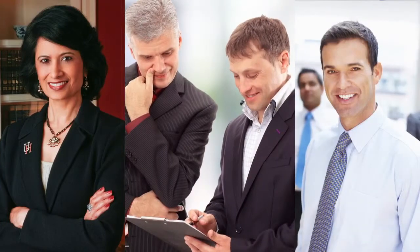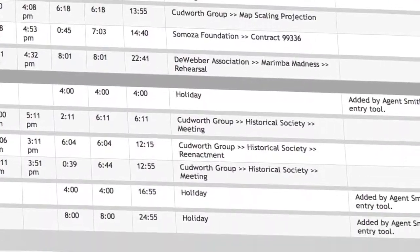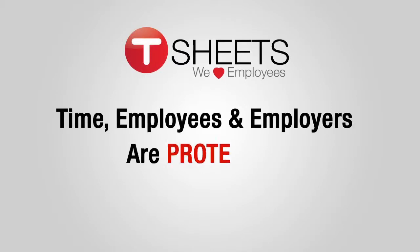TSheets also has an approvals process for managers and supervisors to review timesheets before they appear in QuickBooks. And with an unadjustable, complete system log that tracks each entry, you know your time, employees, and employers are protected.